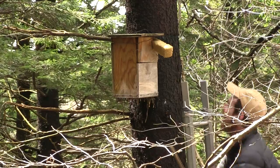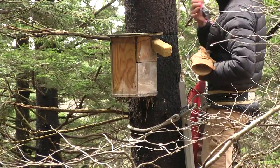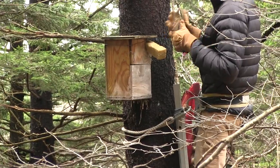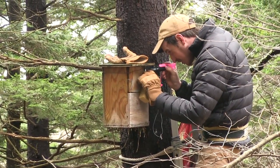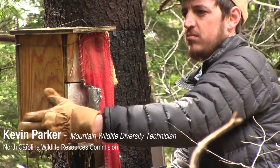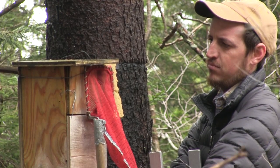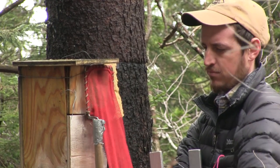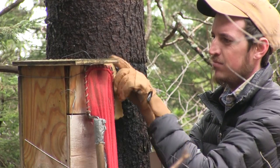We call them nest boxes, but they're not necessarily breeding in these — they're using them as a den site. Oftentimes we'll see movement; he looked in there and just saw the squirrel. Sometimes you just have to tap on the box and you'll see the birch bark kind of all shift, and you know someone's in there. It's pretty surprising how well they can hunker down and just not come out.